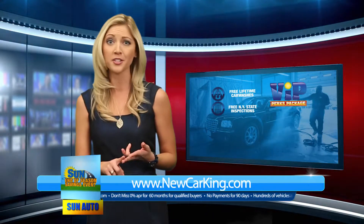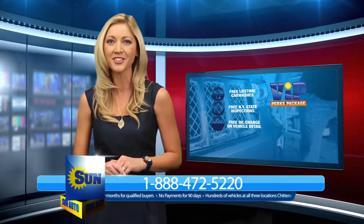Free lifetime car washes, free annual New York State inspection, and once a year a free oil change or vehicle detail.